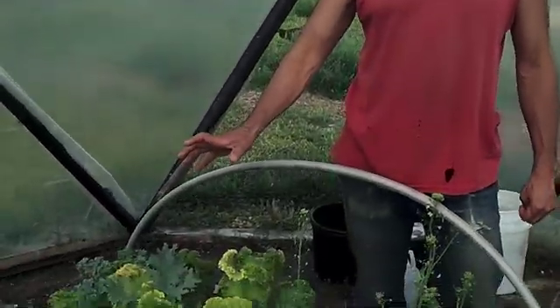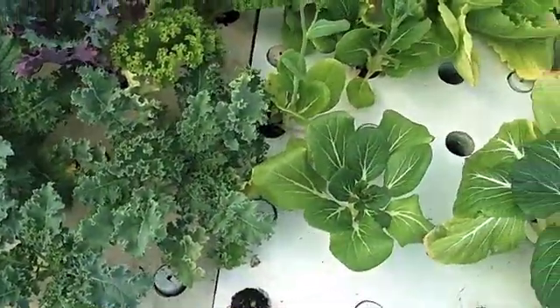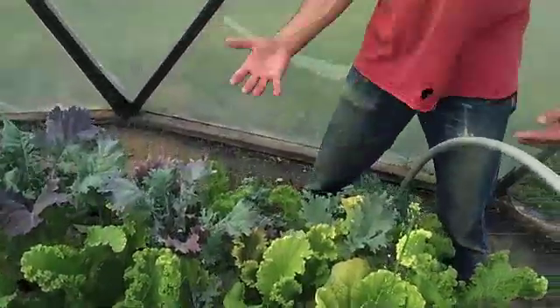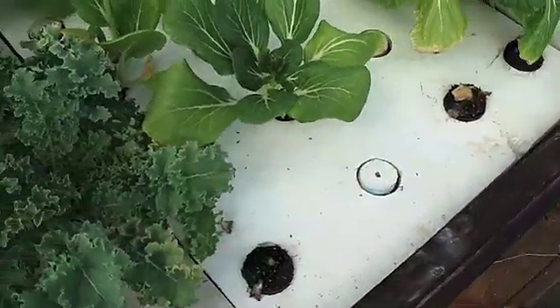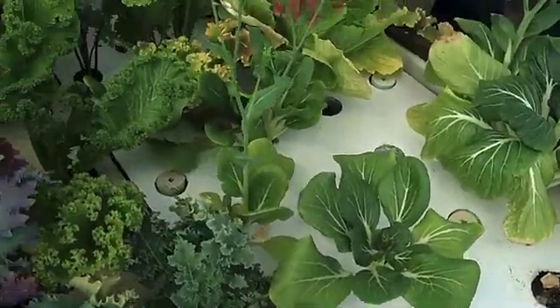So here we are, seven weeks in — these are the plants. It's just amazing growth in just seven weeks. I can't say enough about deep water aquaponics and gardening. We've been eating this stuff — you can see a couple of the bok choys are gone. We've been eating that, having some nice stir fries.